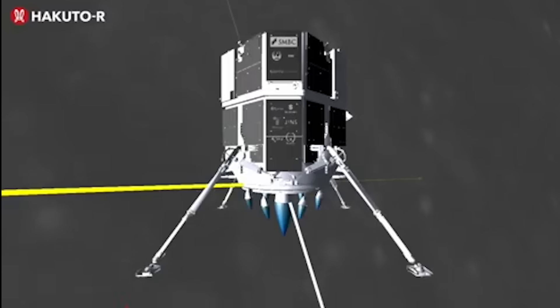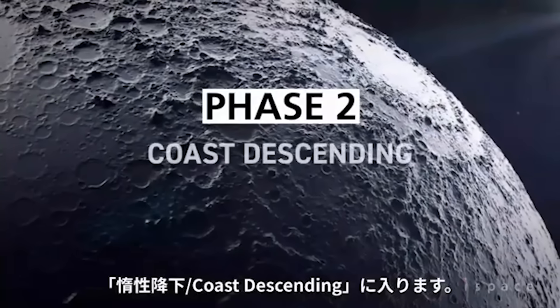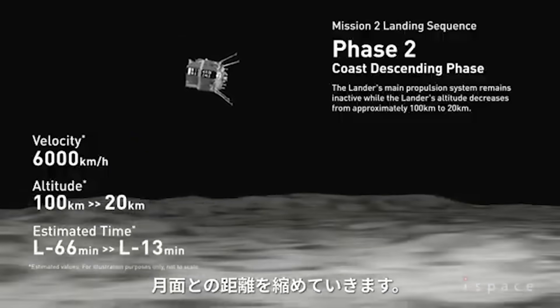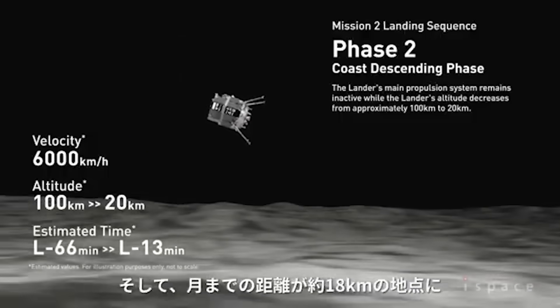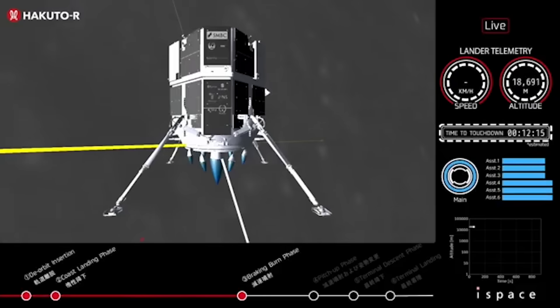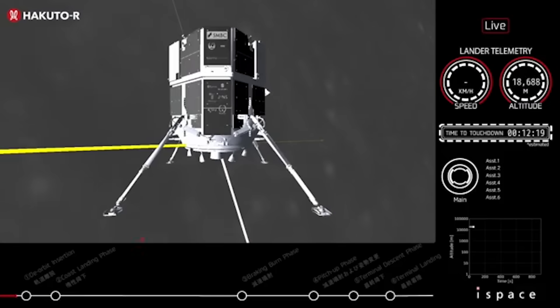The next phase was the coast descending phase, where the lander wasn't firing any engines and remained inactive as its altitude decreased to around 20 kilometers. This phase lasted around 50 minutes, leading up to the final pre-landing activities. Following that was the braking burn phase, where all engines fired with the goal of reducing as much horizontal velocity as possible, lasting around 10 minutes.